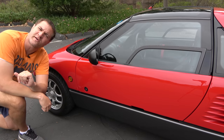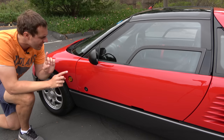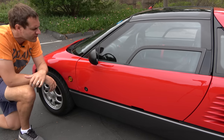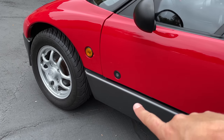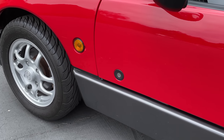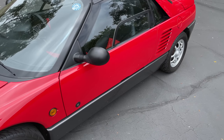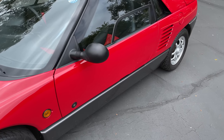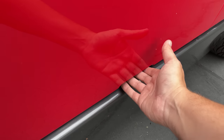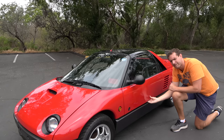I'm going to start the quirks and features of the AutoZam AZ-1 with its quirkiest feature: the gull-wing doors. The first thing you notice when you walk up is the keyhole is all the way in the front, which is kind of odd. There's also no immediately visible door handle. There's a little cutout at the bottom of the door in the center — you stick your hand in, pull a little latch, and then open up the gull-wing door.